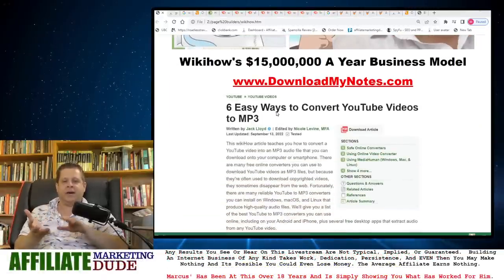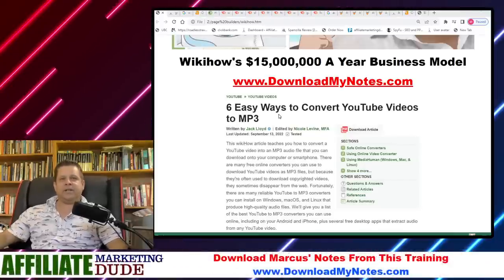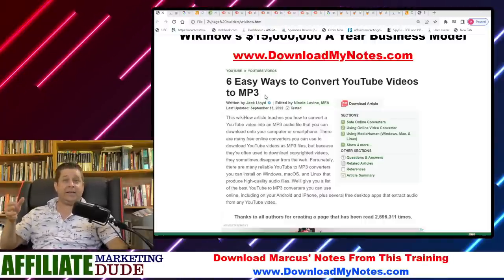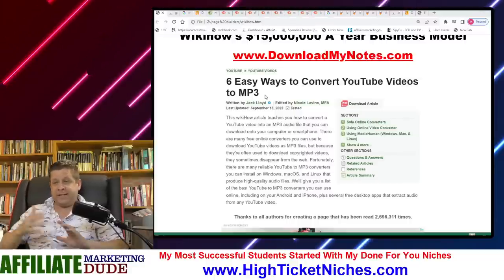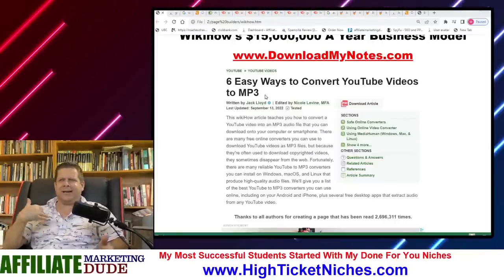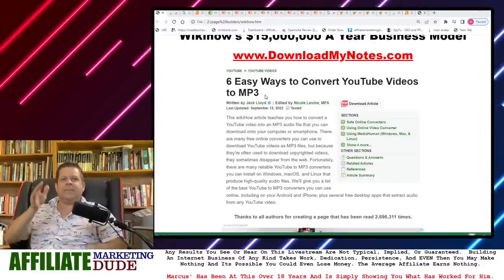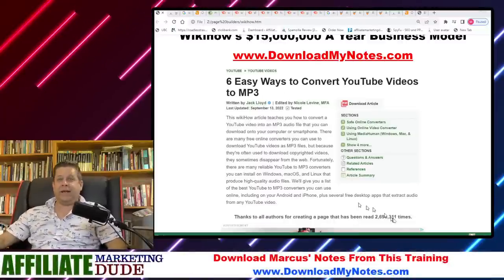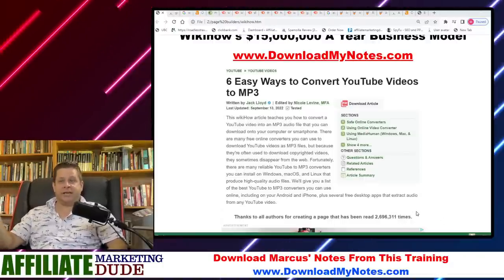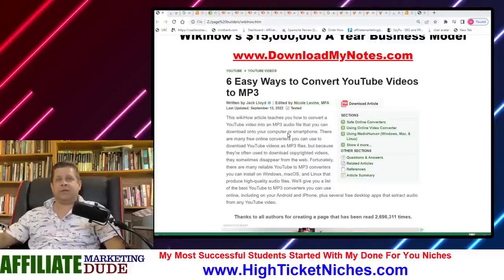I took a screenshot of one of the top-ranking articles that WikiHow has — how to make a video into an MP3. This is a lot of traffic. There are a lot of gurus out there that rank for this word as well, which is interesting because it's not exactly like the make money niche keyword. The cool thing WikiHow does is show us how many times an article has been read. We can see this one's been read 2.6 million — almost 2.7 million times — for how to convert YouTube videos to MP3.